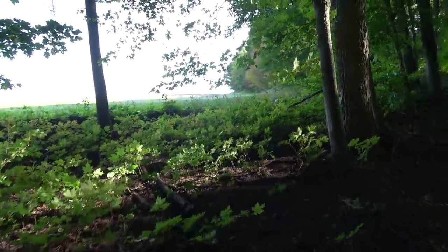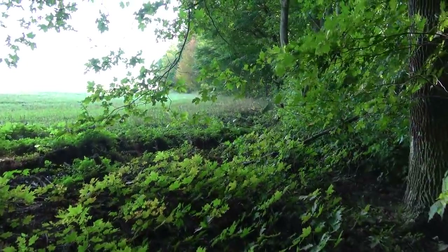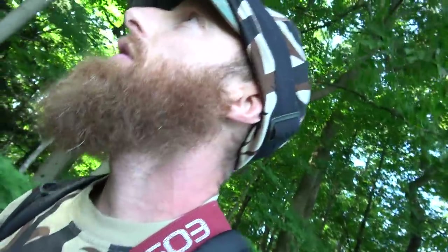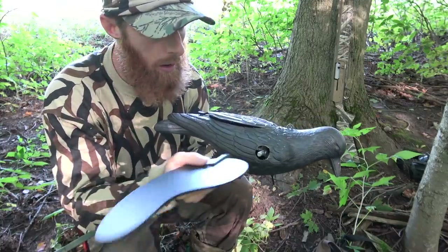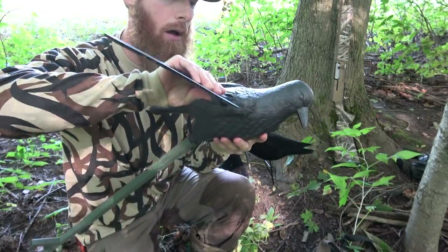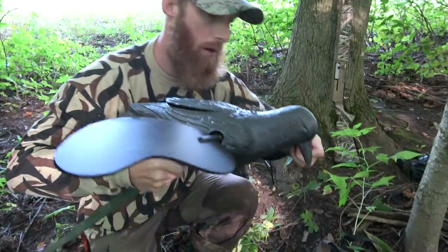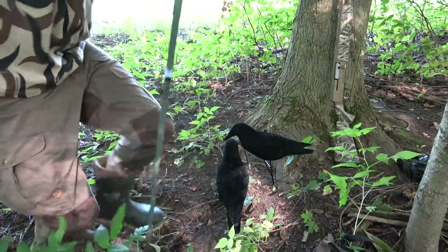Just got to the corner of the field here and there's a whole mess of turkeys in there. Alright guys, we've got to figure out where we're going to set up. I think I'm just going to do it in the corner here — we'll use these trees and just jump out and shoot. I apologize for the junky filming here, but I am solo right now. I can hear crows all around me, so that's good. If we do this enough times, we'll figure it out.